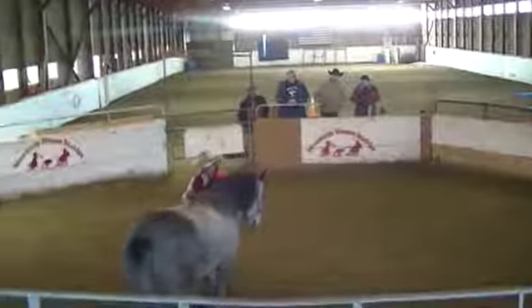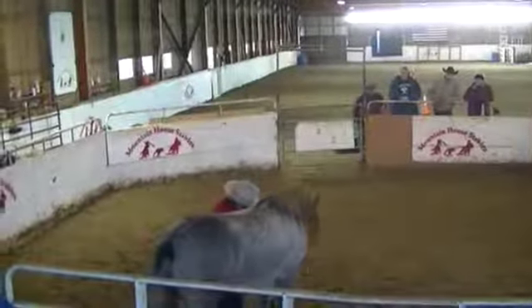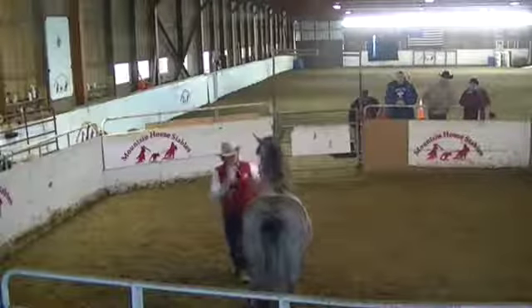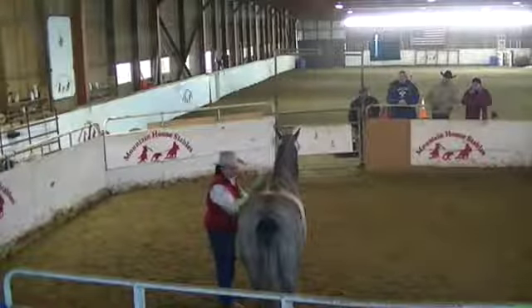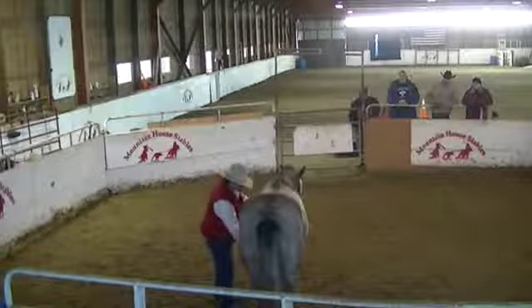Get a nice quiet soft back up out of him. Tell him how smart he is. So we'll kind of let him see this come at him. Yesterday he was a little bit scared of it. Today he's accepting it pretty good. He'll go right down in that girth area where he's been a little cinchy.